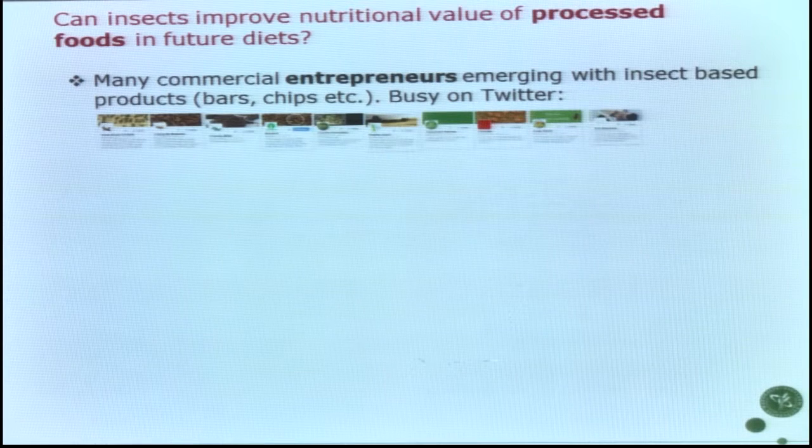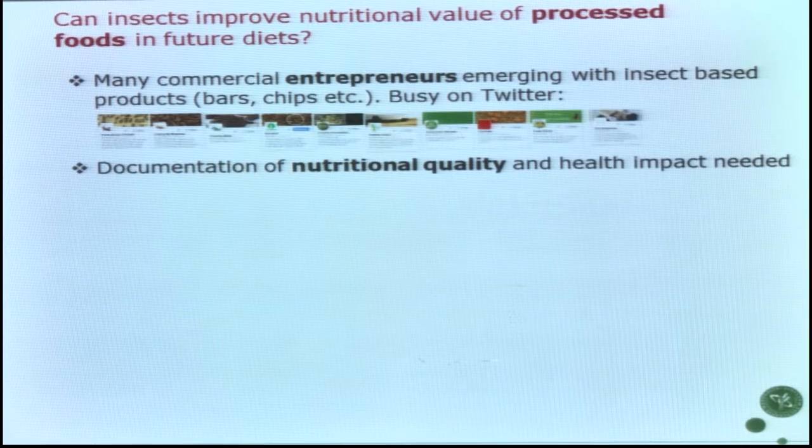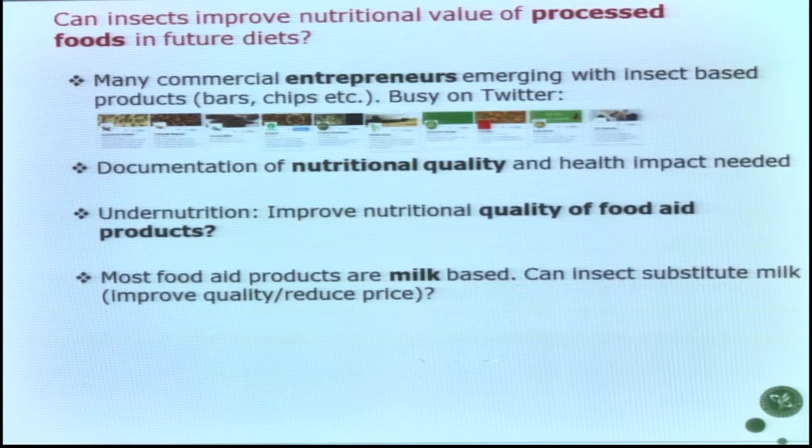We don't yet have documentation of the nutritional quality of insect products. What we can say in general is that insects are quite easy to process and handle — that could be one advantage for integrating them in processed food. For undernutrition, we're looking quite a lot at food quality and protein quality, as covered by Dr. Futrell earlier today regarding healthy growth.